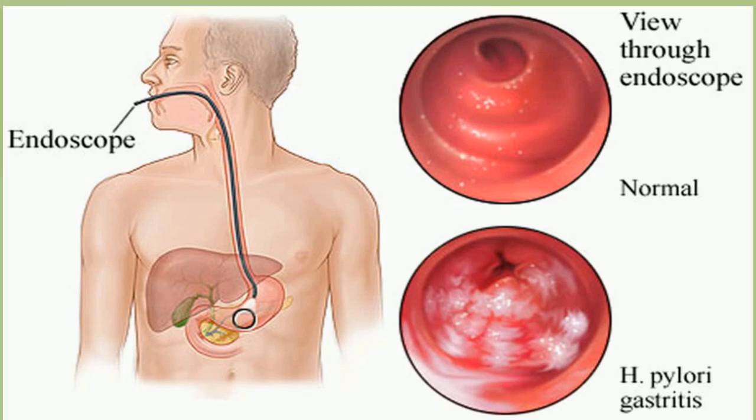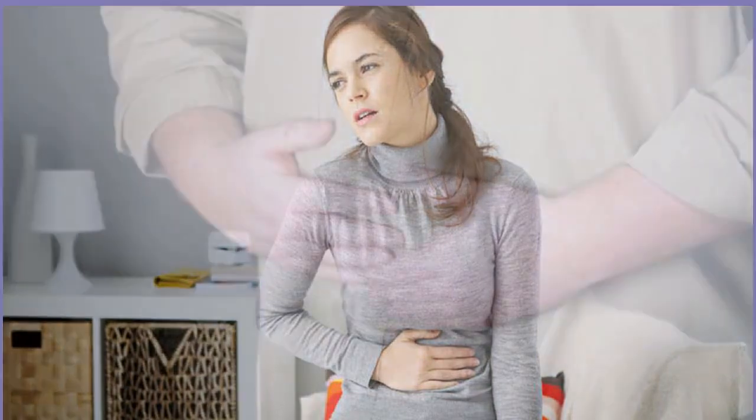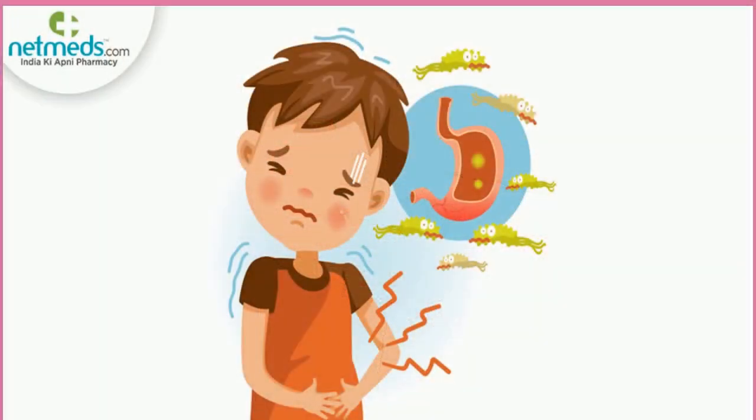Just having the bacteria doesn't cause symptoms, but you'll probably notice them if you get stomach inflammation (gastritis) or a peptic ulcer due to H. pylori. The most common issue is a dull or burning pain in your belly. The feeling may come and go and may worsen when your stomach is empty. You may feel better after you eat, drink milk, or take an antacid. Other symptoms may also occur.